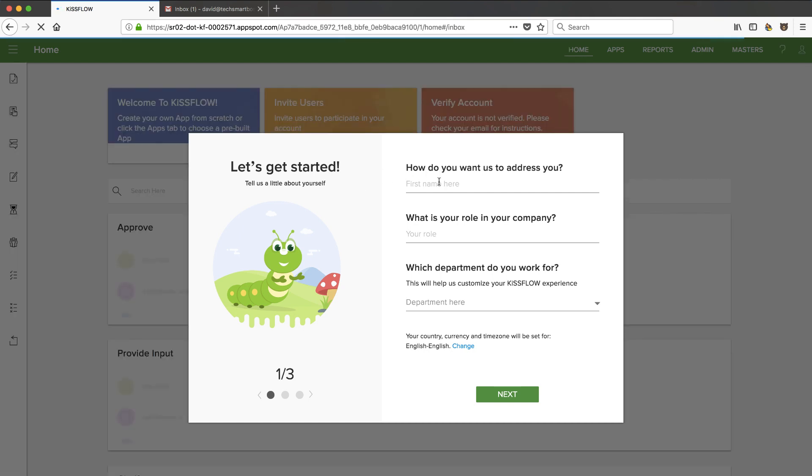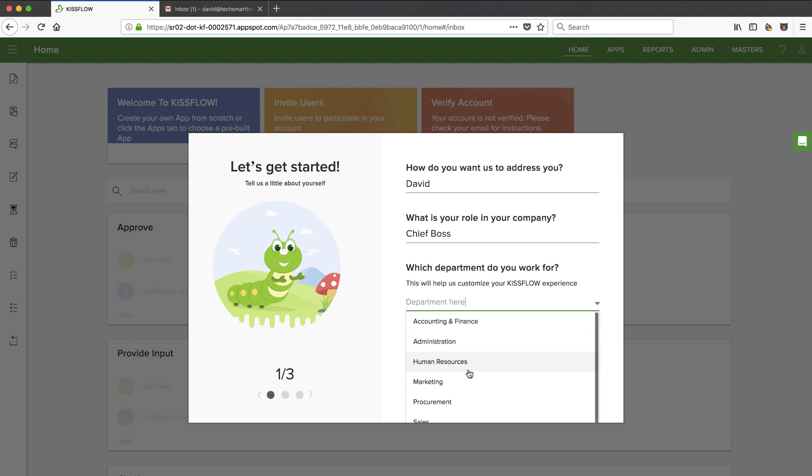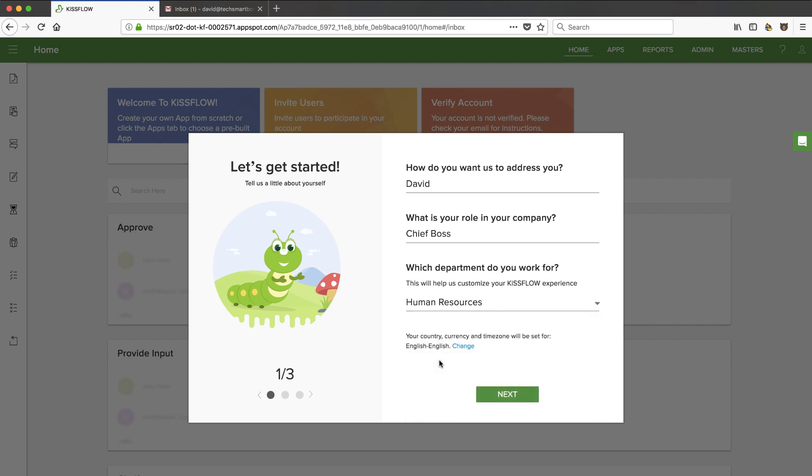Let's do their onboarding. They're asking how they should address me — I'll go with David, and I'll call myself the Chief Boss. It's asking what department I workflow. This is going to customize my experience. Let's say I'm in HR, because that's one where this really helps you as you're growing. And if you're over 10 users, you're growing and you really want a smooth HR organization.